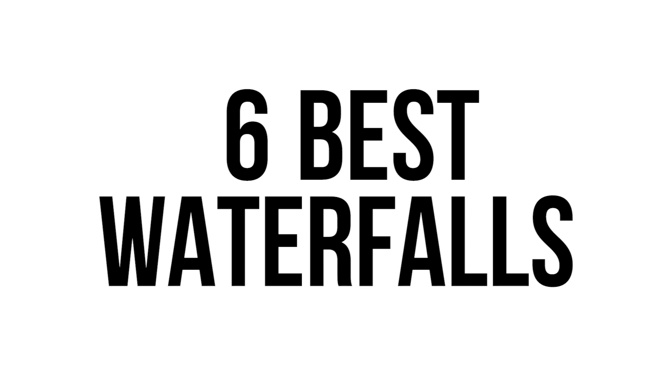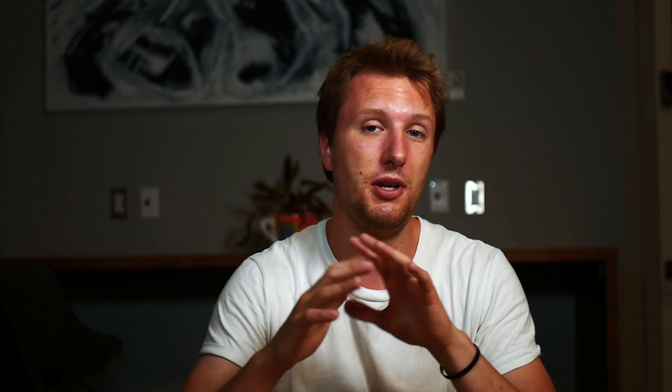I'm really pumped for this video in particular, as we are going to be talking about the six best waterfalls in and around Ottawa. I've spent a lot of time exploring some of these and came up with my favorite six. I'm not ordering them by favorites — just randomly — so you can pick whichever ones you want to go to. We're going to hop into the very first waterfall, which is within city limits and the only one actually in the city.